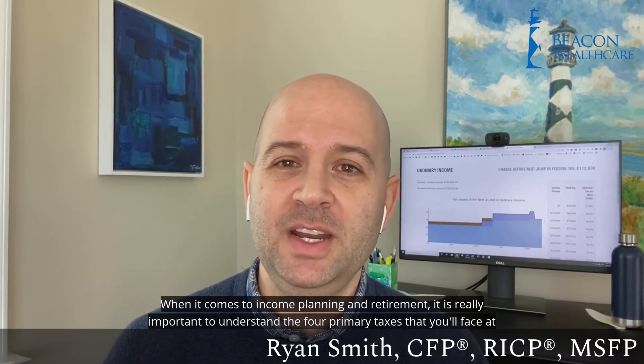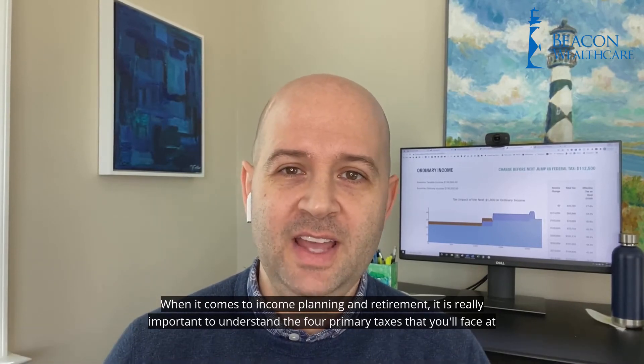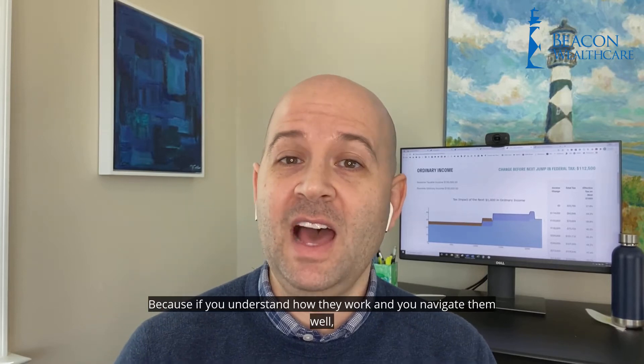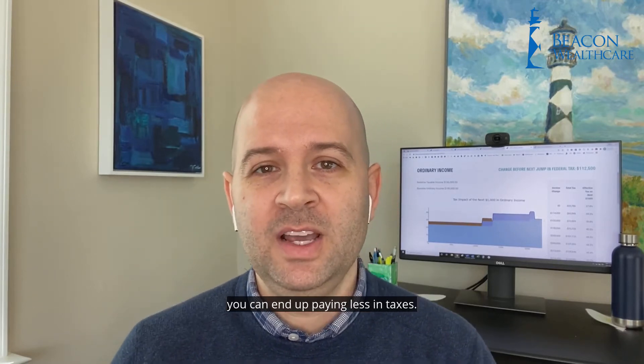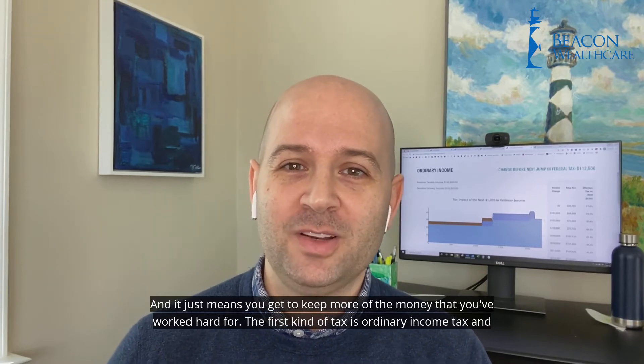When it comes to income planning and retirement, it is really important to understand the four primary taxes that you'll face at the federal level. Because if you understand how they work and you navigate them well, you're going to end up paying less in taxes, and that just means you get to keep more of the money that you've worked hard for.